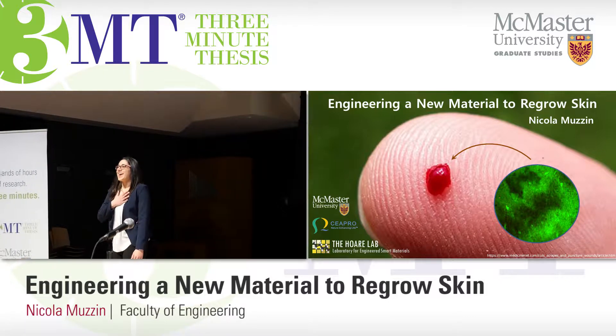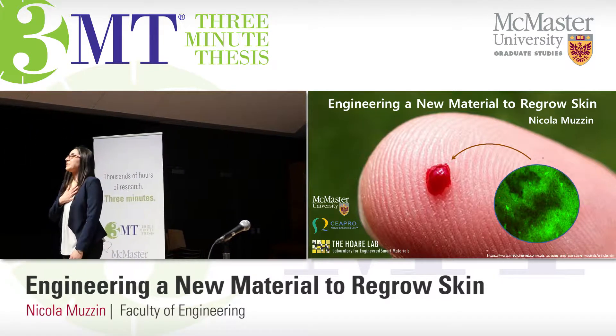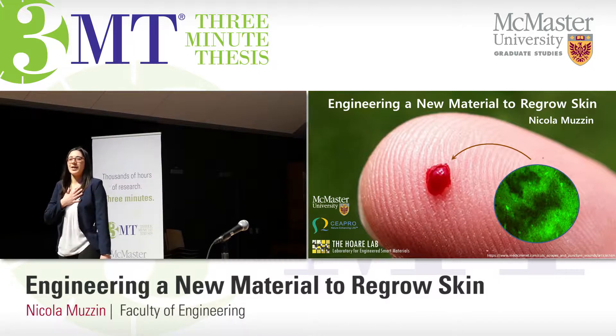Good afternoon. I am Nicola Muzzin, and I'm here from the Laboratory of Engineered Smart Materials in Chemical Engineering.